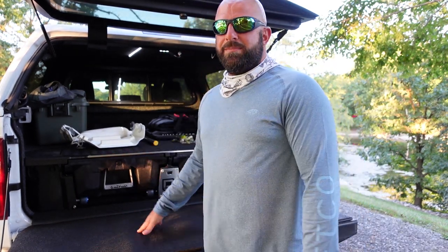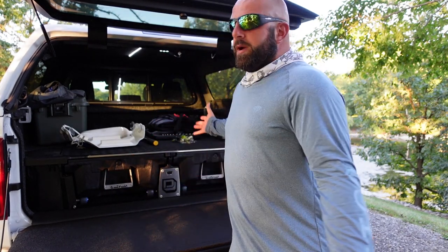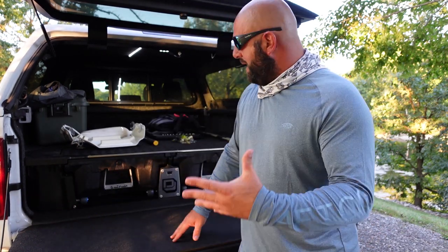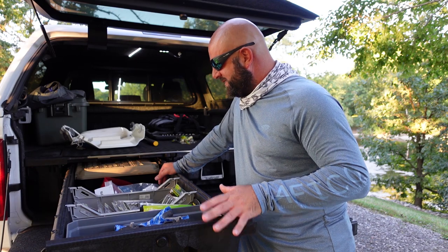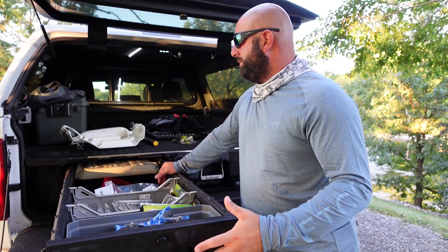Now that I've had the bed rug, the deck system, and a cap, I won't have another truck without all three. I absolutely love this system — it's a fantastic way to get organized. Whether you're into fishing, hunting, or just working outside, this is a fantastic way to store and organize all the fun stuff. This is loaded down with fishing gear, which we'll get into in a second.